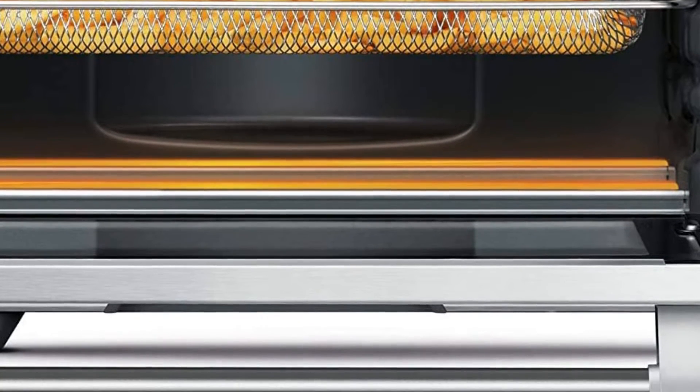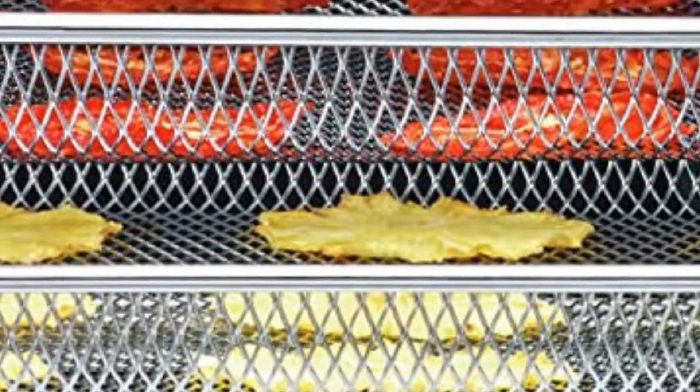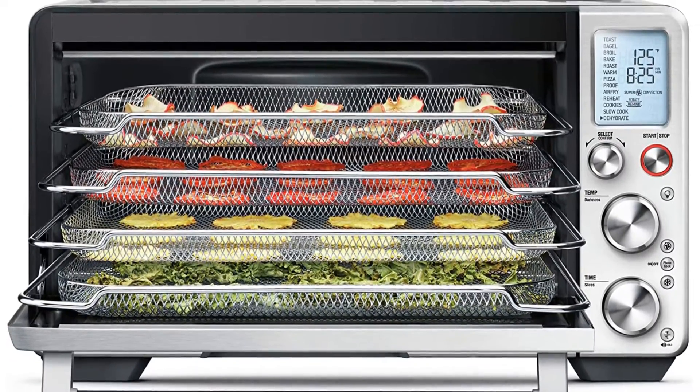It weighs 38.9 pounds and has a 1 cubic foot interior. There's enough room inside the appliance to hold a 14-pound turkey, 9 slices of bread, and even a 5-quart Dutch oven.